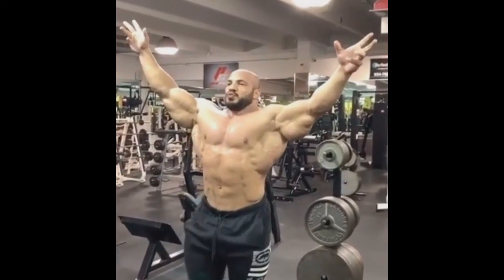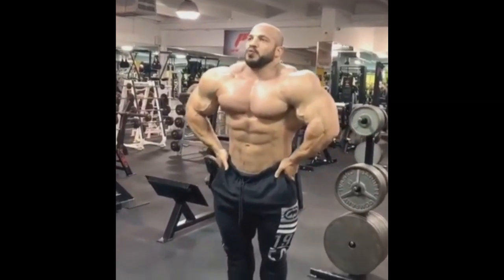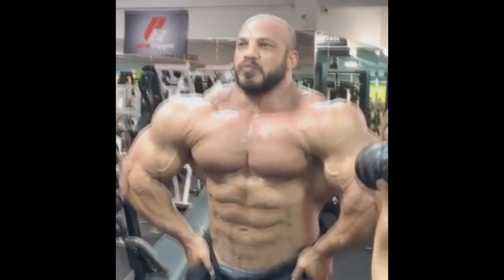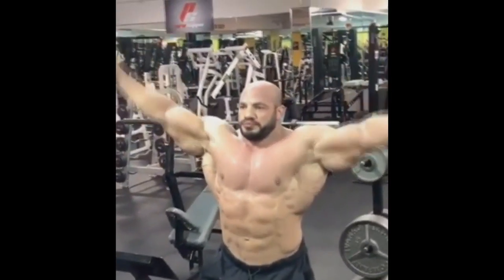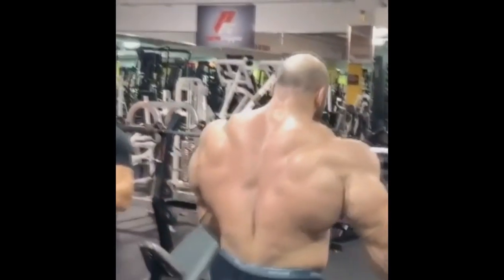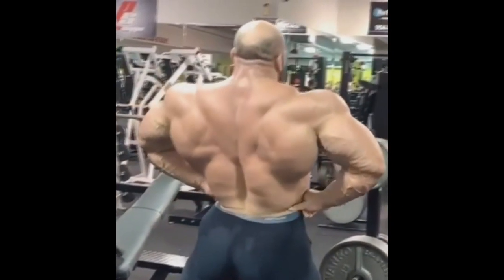Hey guys, Ivan here and this is the newest physique update of Big Ramy. We saw him guest posing a couple of days ago, but now we can see him posing in his gym and let me tell you, I am very, very impressed by his physique. I like this physique more than any other physique we've seen so far today.